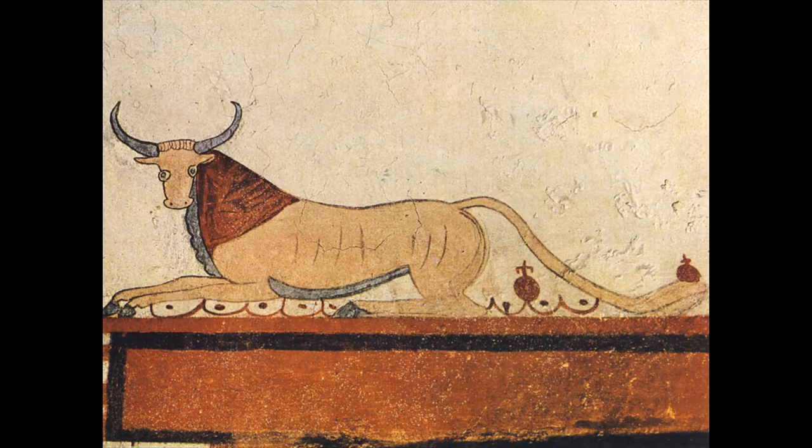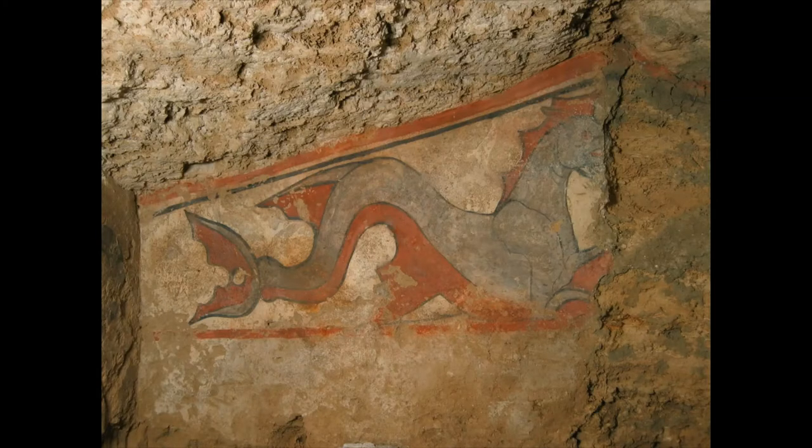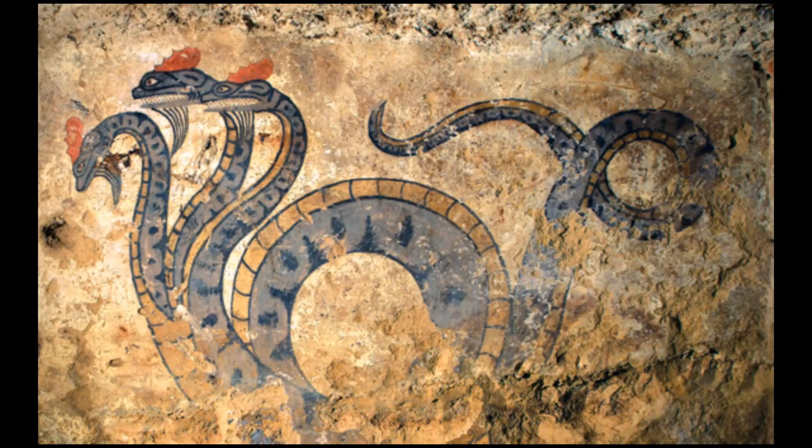This is a detail of a bull from one of those frescoes. And then we find some quite fascinating mythological creatures — a dragon-type creature here. I think this is actually called a hippocampus — a part-fish, part-horse creature, with the horse's head up here. And then look at this fantastic serpent with three heads, a spectacular curling body and curling tail, and very fierce faces.